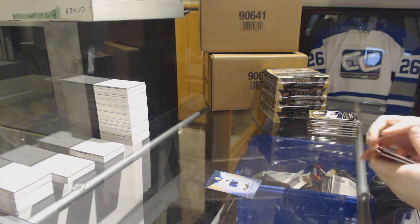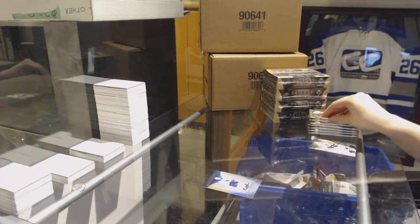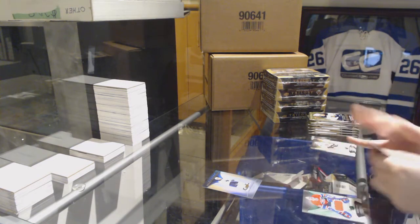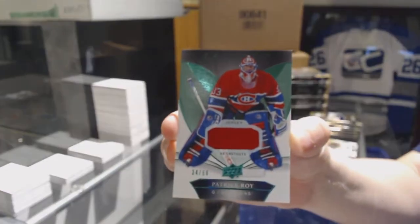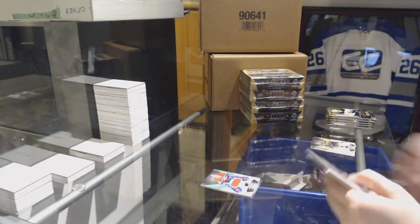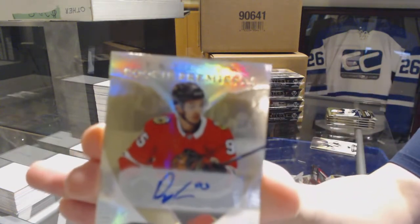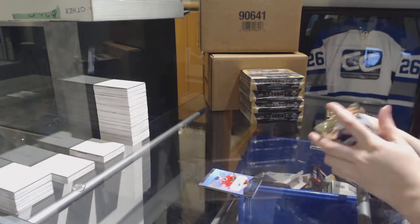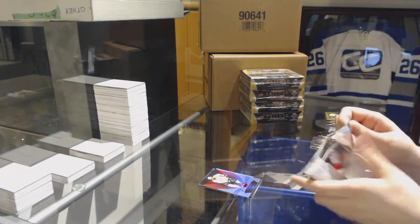We've got a rookie of KC Middlestad for the Buffalo Sabres. We've got a jersey number 266 for the Montreal Canadiens, Patrick Law. Rookie auto number 399 for the Chicago Blackhawks, Dylan Secura. Red for the Nashville Predators, P.K. Subban.